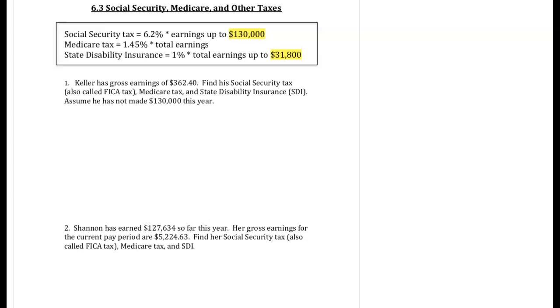Question 1. Keller has gross earnings of $362.40. Find his social security tax, which is also called FICA tax, Medicare tax, and state disability insurance. Assume he has not made $130,000 this year.